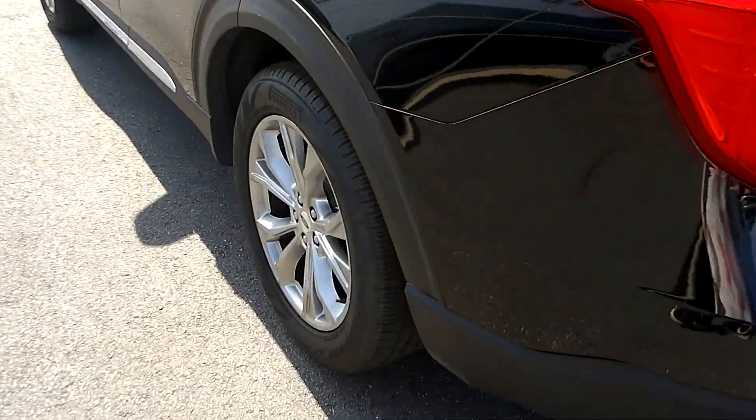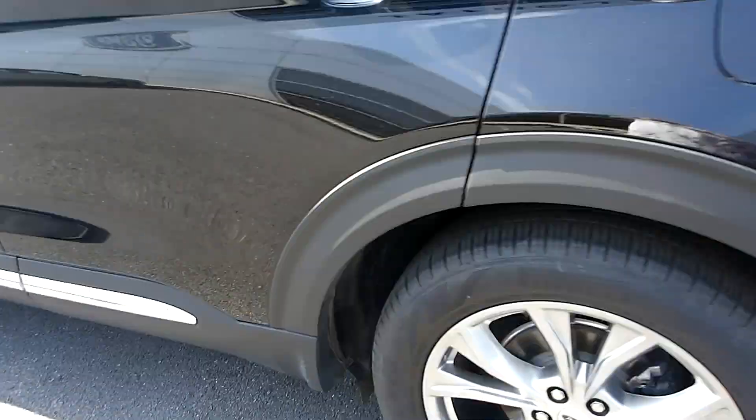Nice set of Pirelli tires on this car, very nice black leather interior, climate control for the rear passengers, and third row seating.